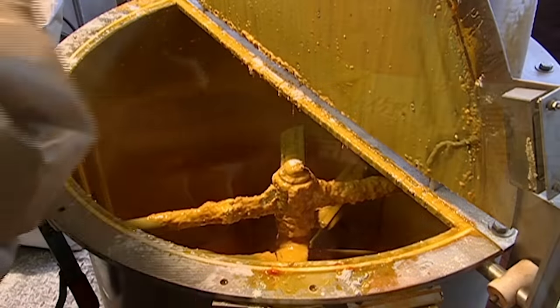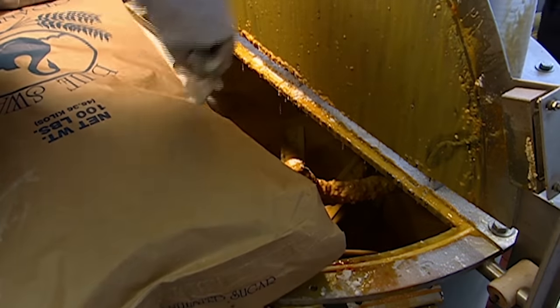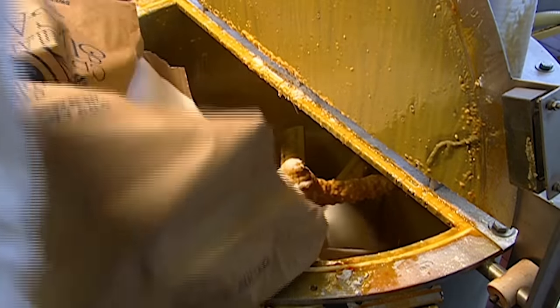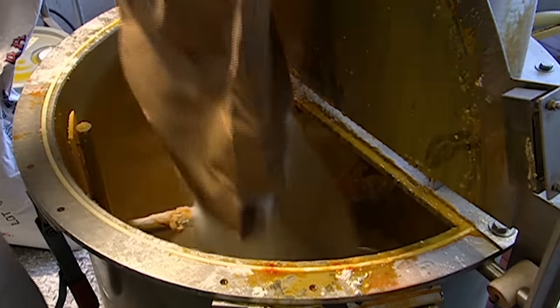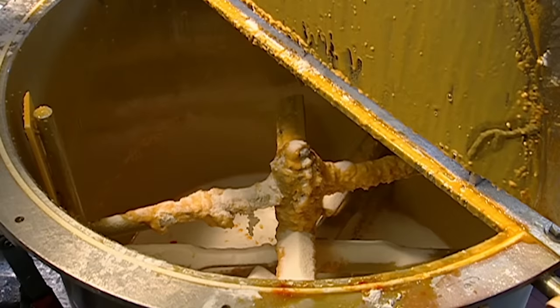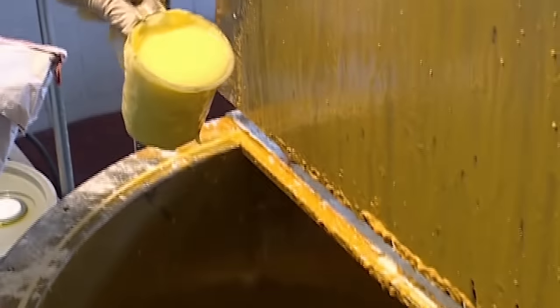To make a batch of fortune cookies, the process begins with a bag of sugar, emptied into a large steel mixer. Fortune cookies are about 20% sugar. Some food colouring is added, just enough to turn the cookies that distinctive golden shade.